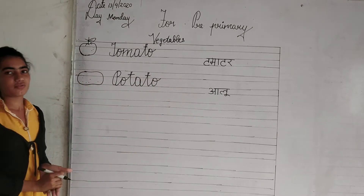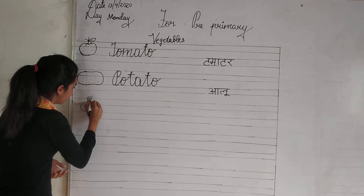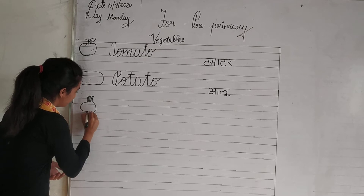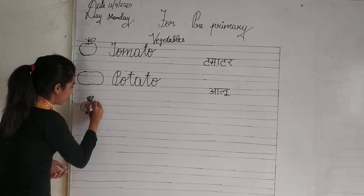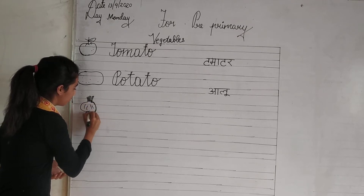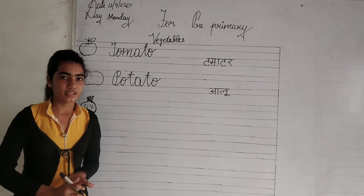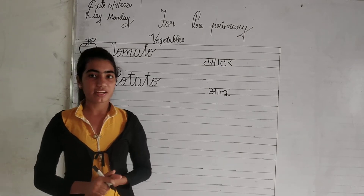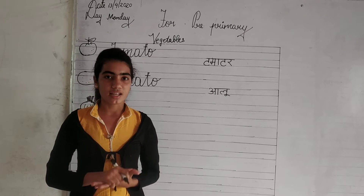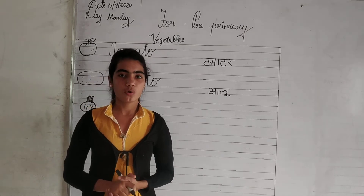Now look at the next vegetable. This is an onion. Onions can be in many colors. Onions are healthy whether raw or cooked. Now look at the spelling.